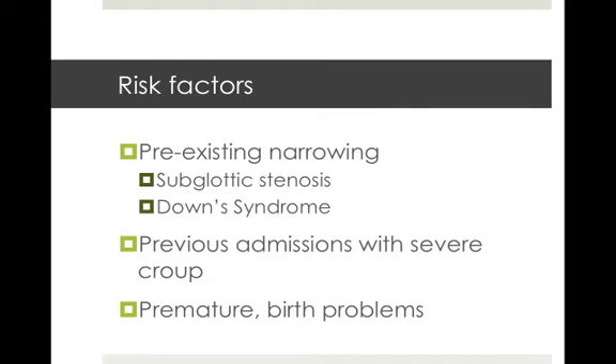The risk factors that can predispose children to croup include having a pre-existing narrowing of the airway such as subglottic stenosis or Down syndrome. Previous admissions with severe croup are a risk factor, as are prematurity and any problems during birth.